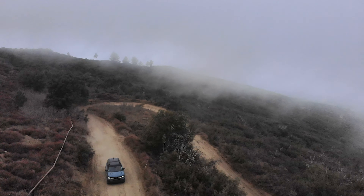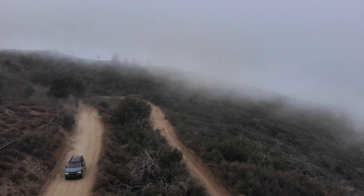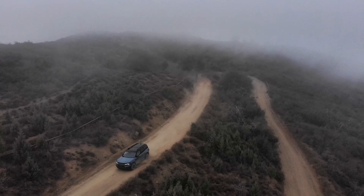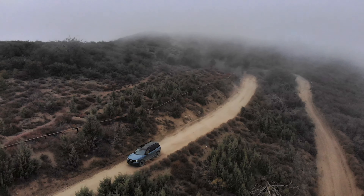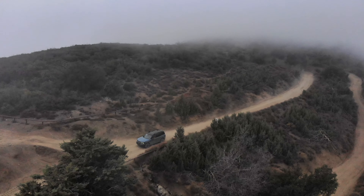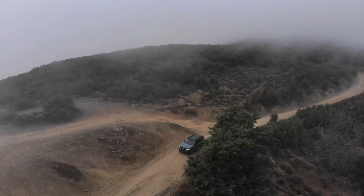So how much does all this fun cost? A base Bronco Sport — which gets the same engine, gearbox, all-wheel drive system, and five GOAT modes — starts at $28,155. Both the Outer Banks and Badlands start around $34,000. This one as tested is $37k.